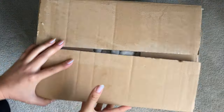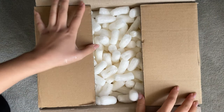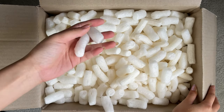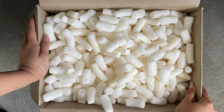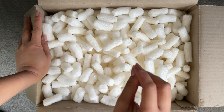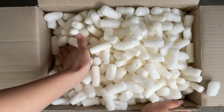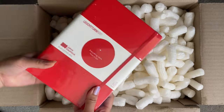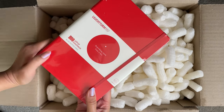Package number one is from Leuchtturm 1917. It says Rennix Group on the front of the box because in Australia the main supplier for Leuchtturm is the Rennix Group. Leuchtturm Australia reached out to me on Instagram and kindly offered to send me some products of my choice free of charge. Leuchtturm has a special place in my heart because my first ever dot grid journal was from the brand. I was super happy with the packaging — the packing peanuts are made of starch and can be composted and the cardboard box can easily be reused or recycled.